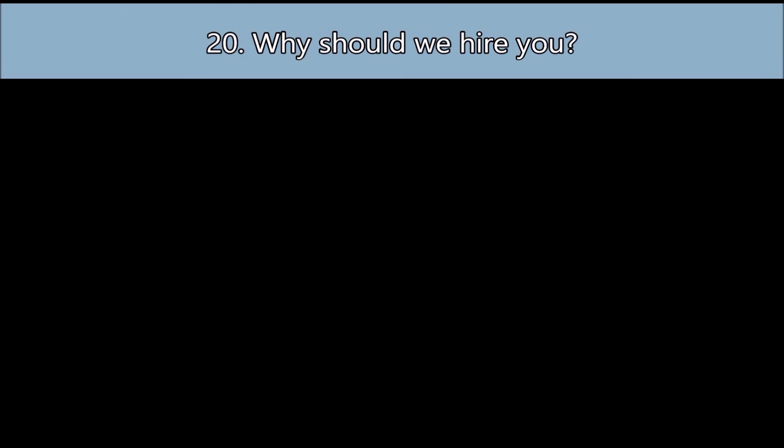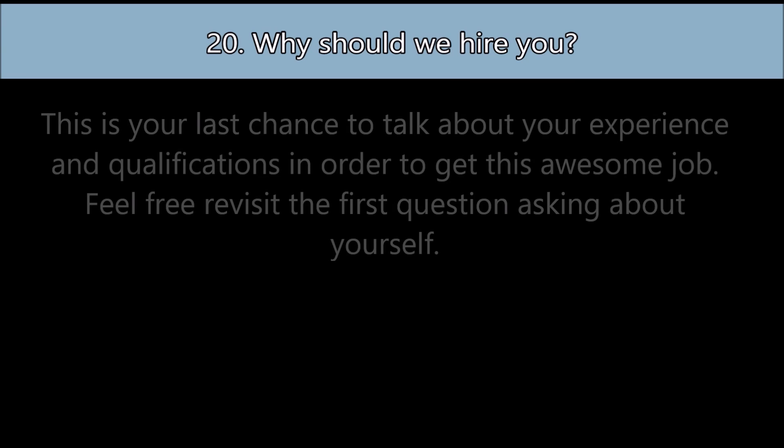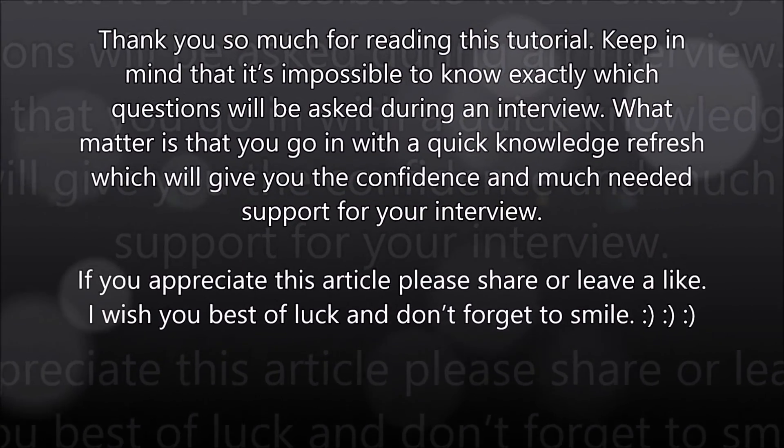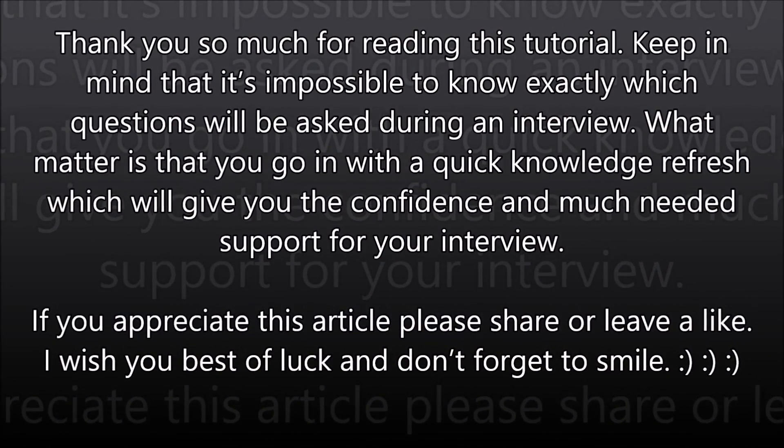Question number twenty: Why should we hire you? This is your last chance to talk about your experience and qualifications in order to get this job. Feel free to revisit the first question about yourself. Thank you for watching this tutorial. Keep in mind that it's impossible to know exactly which questions will be asked — what matters is that you go in with a quick knowledge refresh, which will give you the confidence and support for your interview. If you appreciate this content, please share or leave a like. Best of luck, and don't forget to smile.